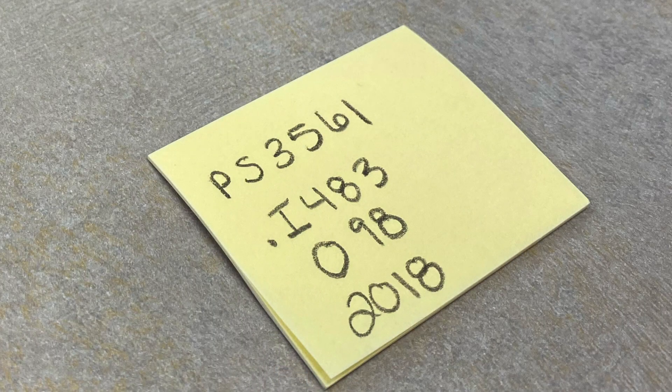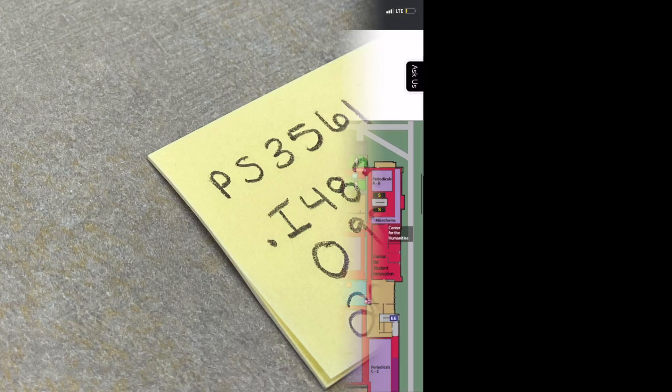The first two letters of this call number, PS, will tell you where to go first. This book is located on the 1000 level. Browse the stacks for PS.